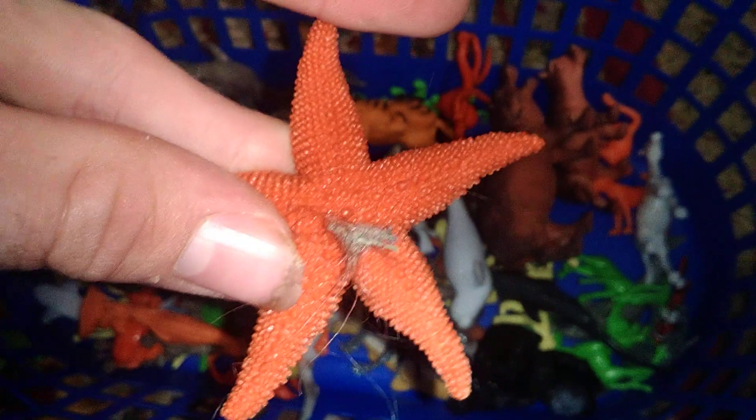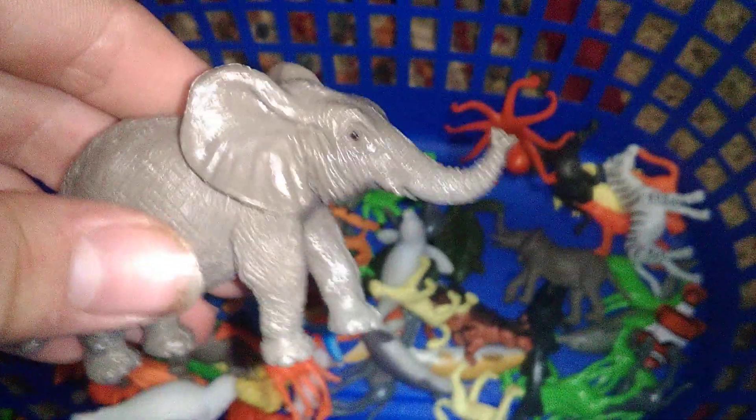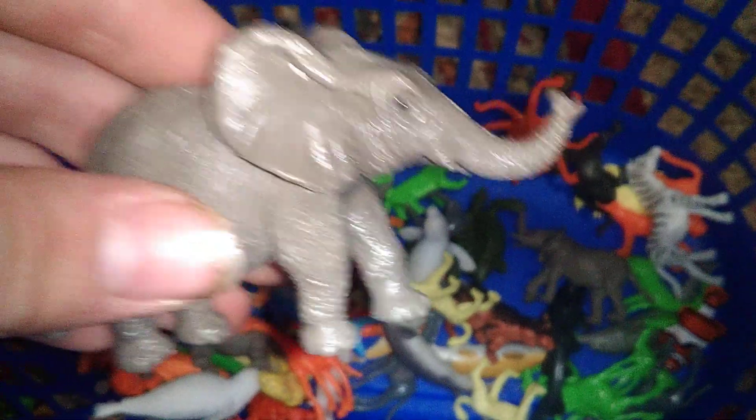There's a crab and a little starfish — that's pretty detailed, and so is this one. There's a hippo with its mouth open, a gorilla, a hippo with its mouth closed, another gorilla, a jaguar, and a clownfish.